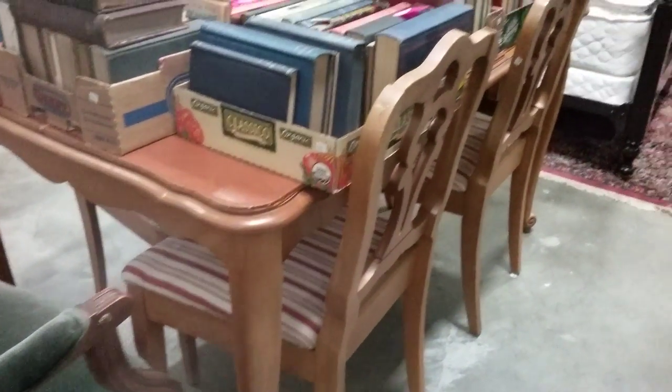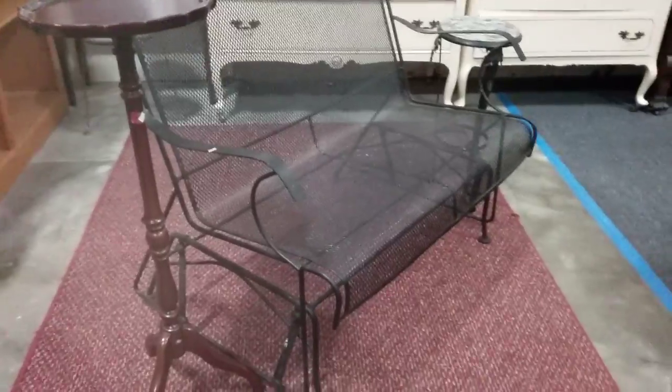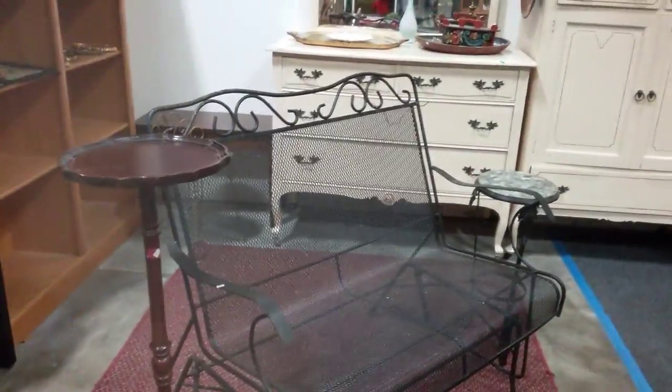This dining table with four chairs will also be going. The top has a cover too, so it's been protected. We have this area rug — nice area rug, looks like about five foot by eight foot. And this cool glider, another love seat — it's all wrought iron, very nice.